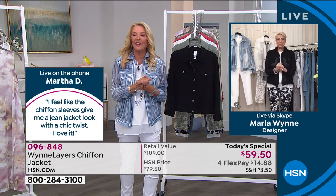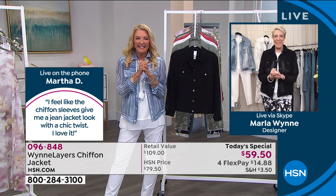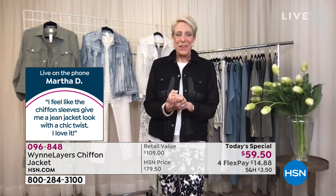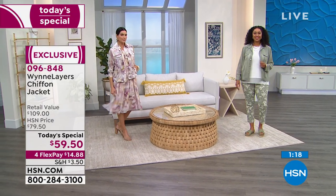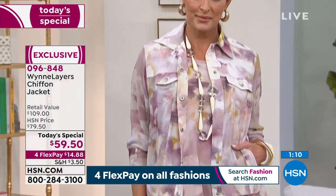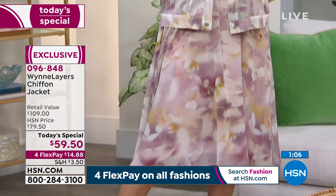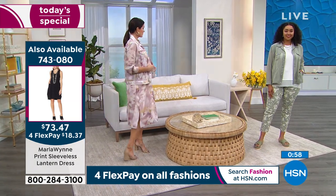Martha is on the phone — congratulations on being the winner! She says she's doing really well. She's been enjoying the jacket and loves the sage color: 'It's the best color ever — I love the coolness of it, just everything.' And when she opened the box and found something that kind of looked like a jean jacket but wasn't denim — 'It's so beautiful, it's kind of like a jean jacket, but it steps it way up. It's very chic looking — a jean jacket with a chic twist, I call it.'